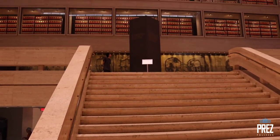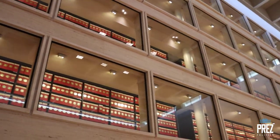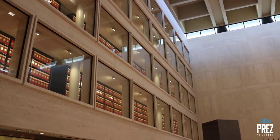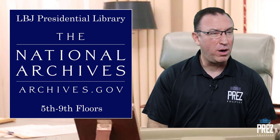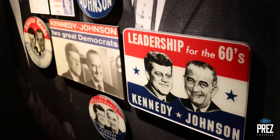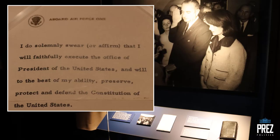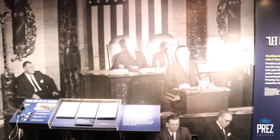As you take the stairs up to the fourth floor, you enter what they call the Great Hall, where you look up and see about 45 million pages of documents in the library archives. The fifth through ninth floors are archives for researchers only. The fourth floor covers LBJ's life and politics, including an exhibit on the Kennedy assassination showing Johnson behind the scenes preparing to take the oath of office, and an exhibit on the transition to power following the assassination, then the LBJ presidency as a whole.